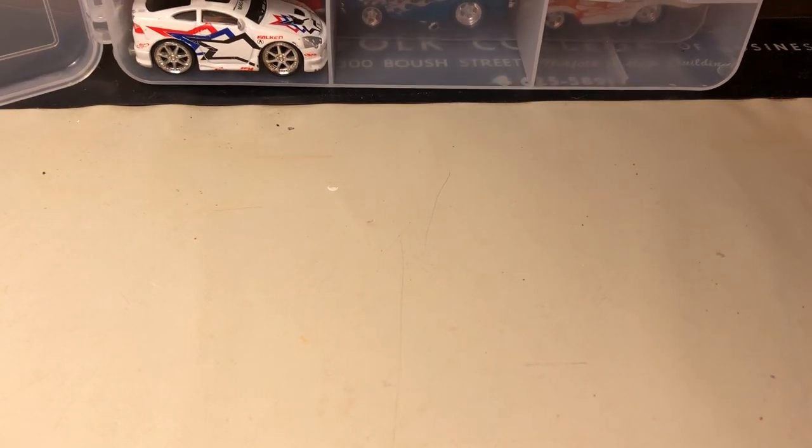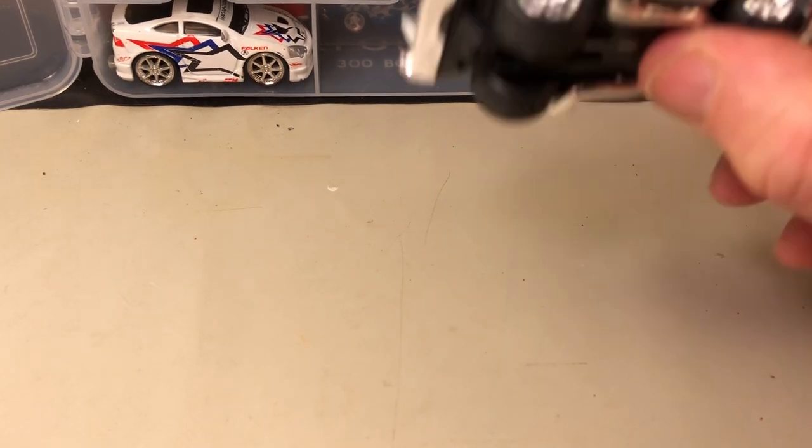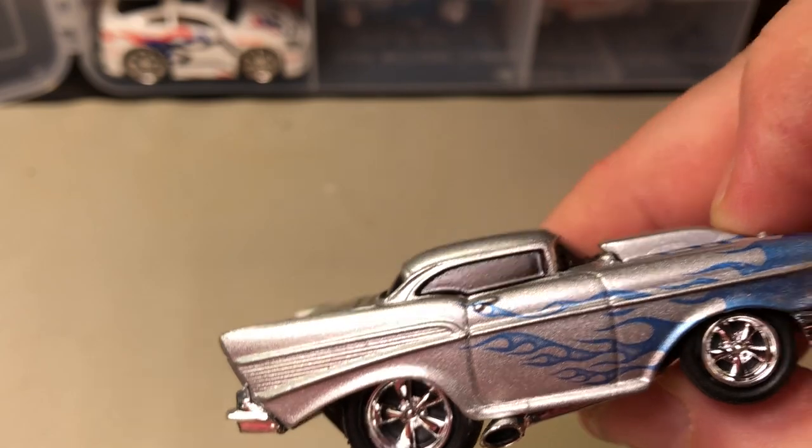I only have 46 cars total. Here's another '57 Chevy.